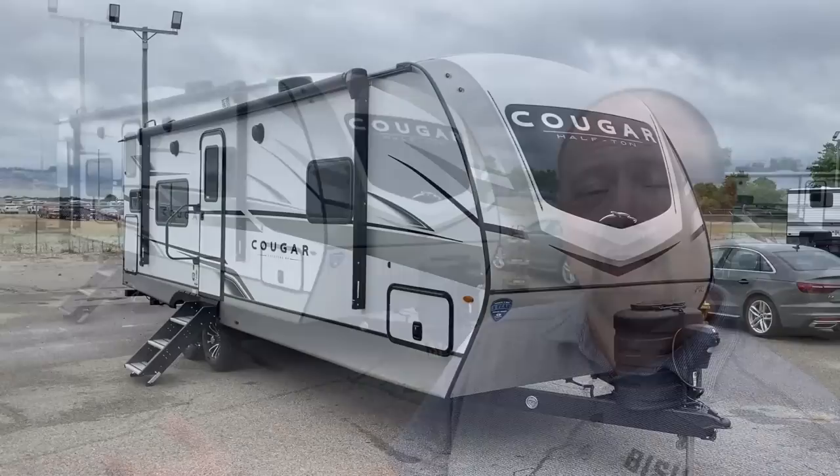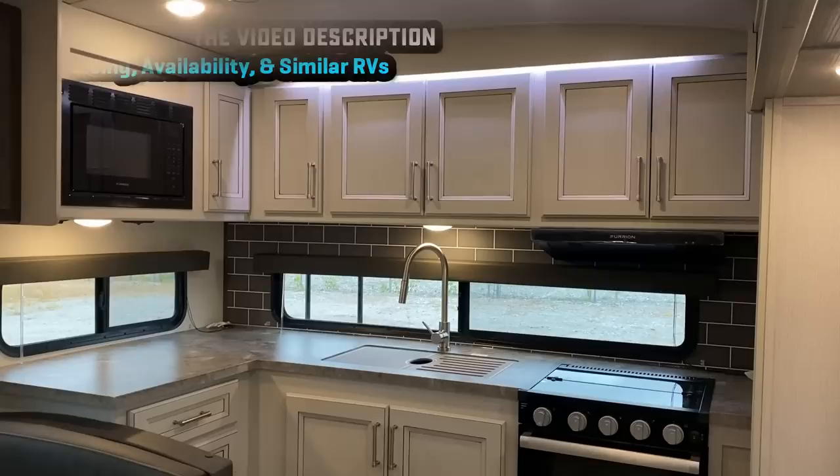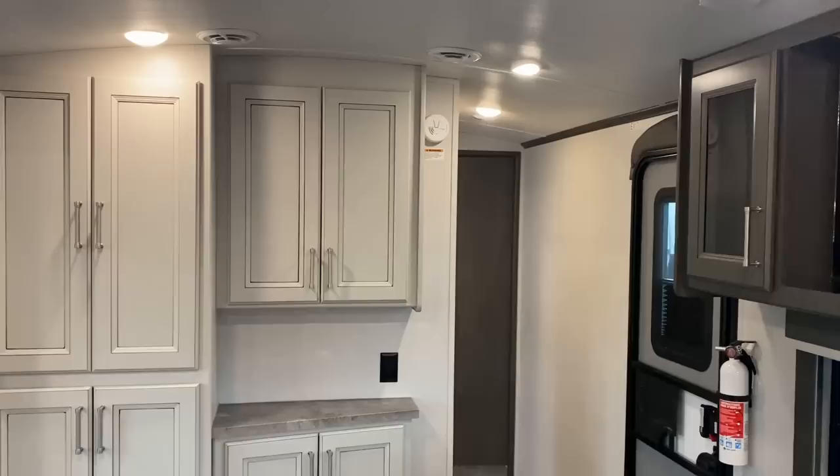Welcome everybody — Josh the RV Nerd with Vicious RV, here with a brand new Cougar floor plan, the 25MLE, basically the travel trailer version of the 23MLE fifth wheel. It sounds weird that a travel trailer has a bigger model number than a fifth wheel, but it's just how the measurements work out because of the extra tongue length. This one hits a lot of the same notes as the 22MLS Cougar and has A-plus travel access — you can get to the kitchen, refrigerator, bathroom, and bedroom, and even fully use the dining without ever touching the slide out.